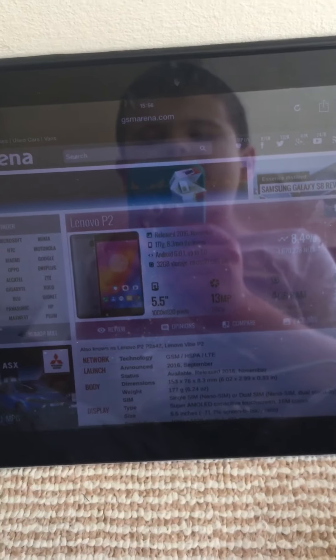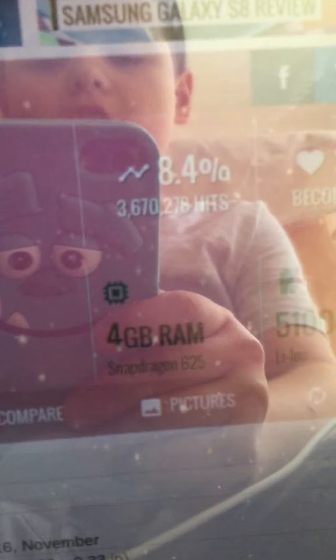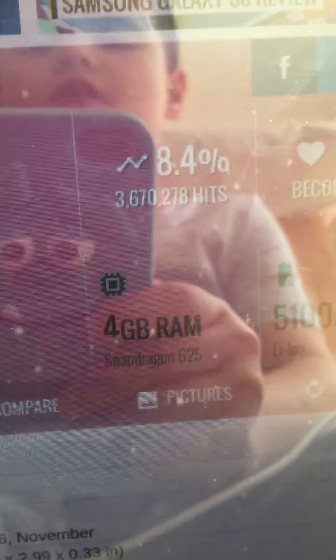Hey guys, today I made a quick video of the Lenovo P2. It's a 5.5 inch display, 13 megapixel camera, 4GB of RAM, Snapdragon 625.